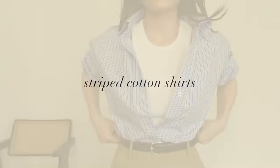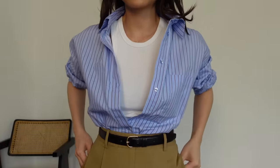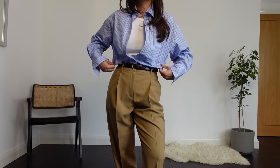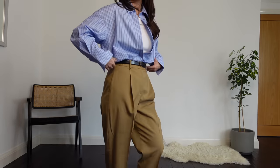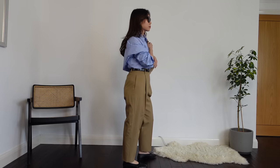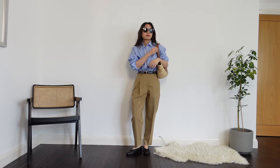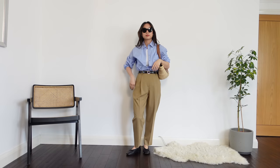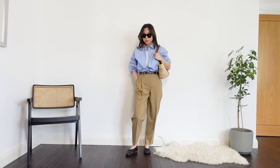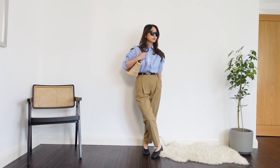I don't incorporate many patterns into my wardrobe, but the one pattern I do wear a lot of, especially during spring, is a good old-fashioned stripe. A striped shirt brings a bit of preppiness that I just love. It is such a spring print to me that bringing it out gives me the hope that warmth is on the way. It makes me happy, and isn't that what style is all about — wearing things that make us happy?